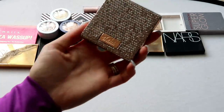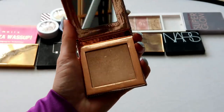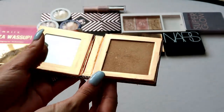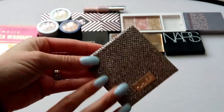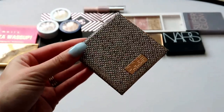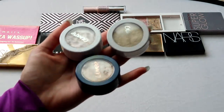Next up I have this one from Dose of Colors — the collab with Desi and Katie, the Fuego highlight. I bought it because so many people were raving about it. It's actually a little more subtle on me and I have to build it up a bit, but I still like it and I enjoy Dose of Colors and Desi x Katie, so I'm going to keep this one.